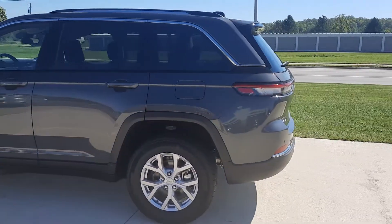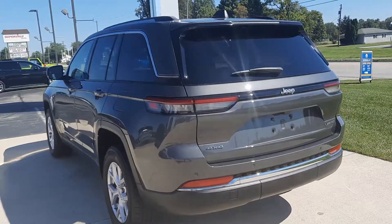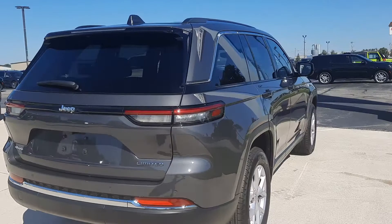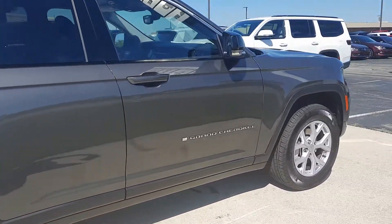This one does have a power lift gate. It is four-wheel drive. It has rear park assist. The outside is in great shape, and the tires look good all the way around.